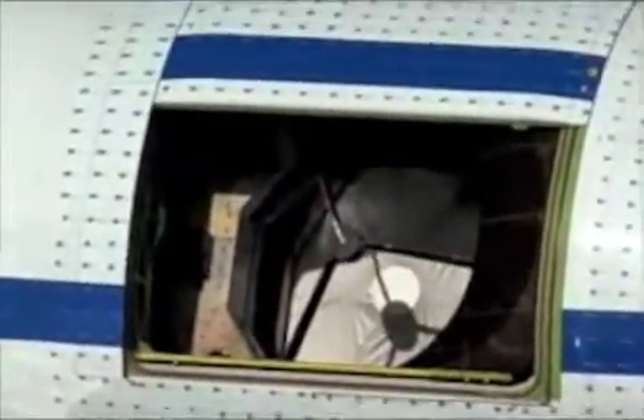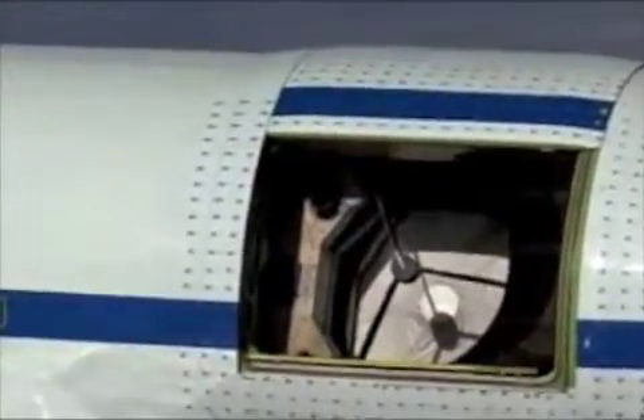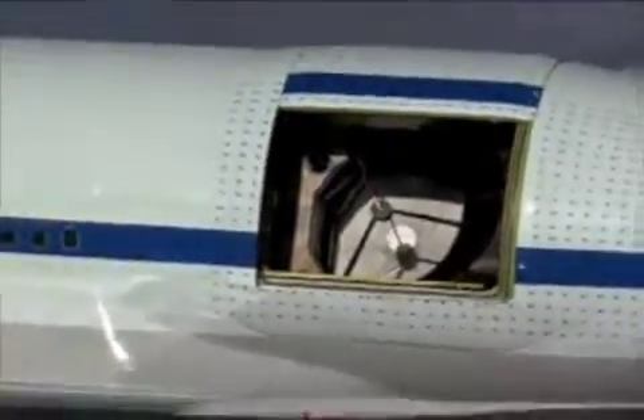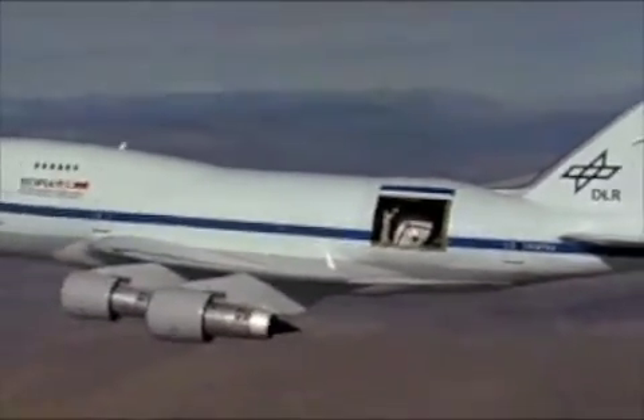Infrared light is light just red of what our eyes can see — think of it sort of like heat vision. With this infrared light, we can look at things like star formation, stuff that's blocked on the ground but we can see if we're in the stratosphere where airplanes fly. The other big advantage of SOFIA is that because it lands every day, we have access to it. Whereas if we were to put something into space, we'd never get to tinker with the equipment or update it.